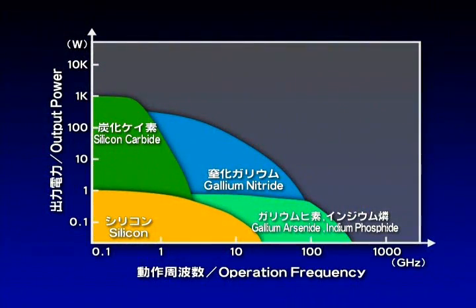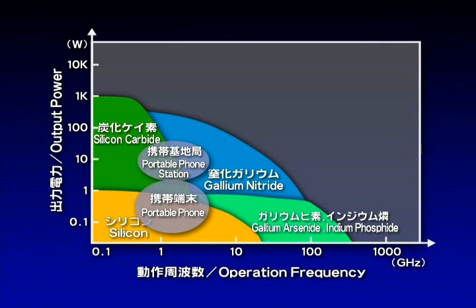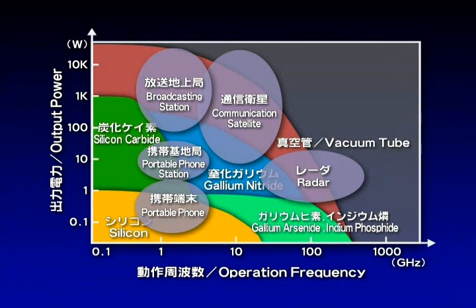This shows the operation frequency and the output power of semiconductor devices. Portable phones and portable phone stations use semiconductor transmitters. Since broadcasting stations, communication satellites, and radar need high frequency and high output power, vacuum tubes are still used despite their high losses.